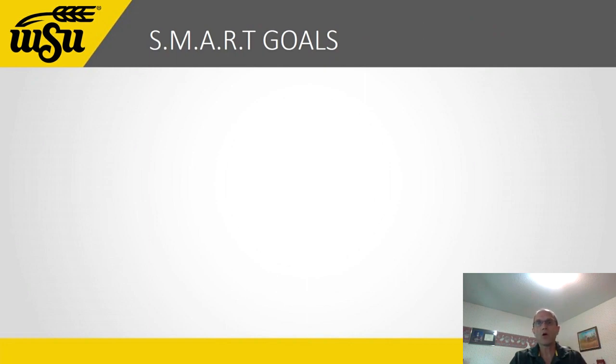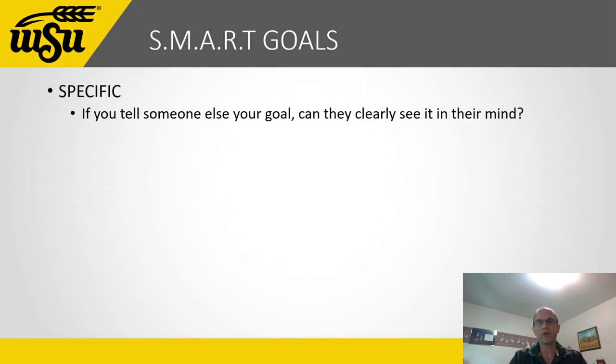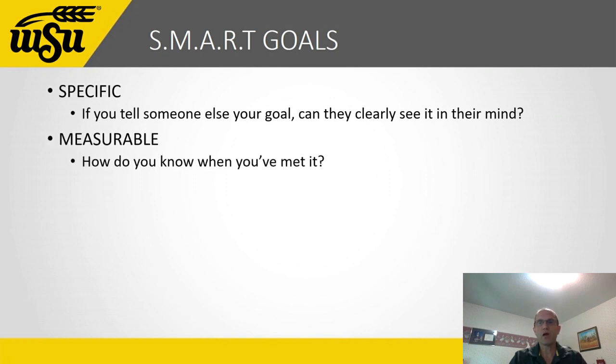One popular way to remember what goes into effective goal setting is the SMART goals acronym. Is your goal Specific — clear enough that someone else could visualize it? Is it Measurable — how would you know when the goal has been met? For example, 'I want to know my scales' isn't measurable, but 'I want to play all 12 major scales in 16th notes at 70 beats a minute' is — anyone can tell when that goal has been met or not.